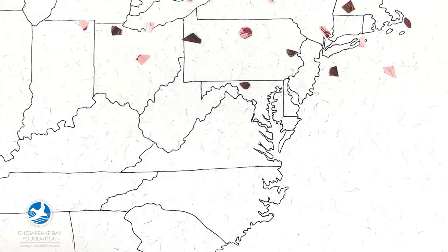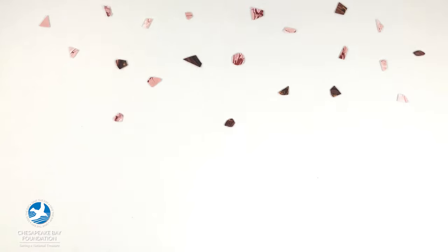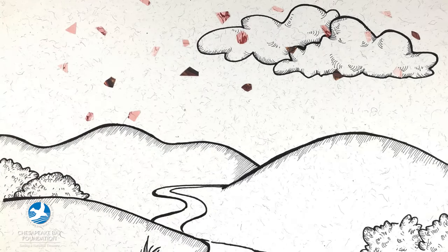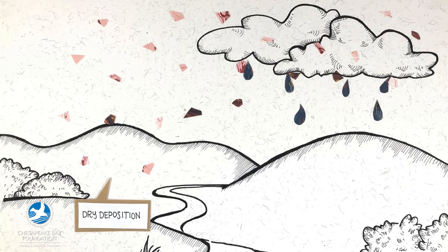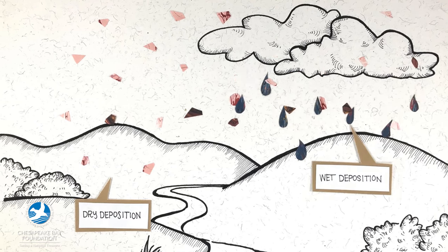Eventually, some air pollution falls into rivers, streams, and the bay, or washes into waterways from the surrounding land. Scientists call this process atmospheric deposition. Pollutants are released into the air and fall directly back to the earth — this is called dry deposition. The second type occurs when pollutants mix with water particles in the atmosphere and fall out of the air along with rain and snow. We call this wet deposition.